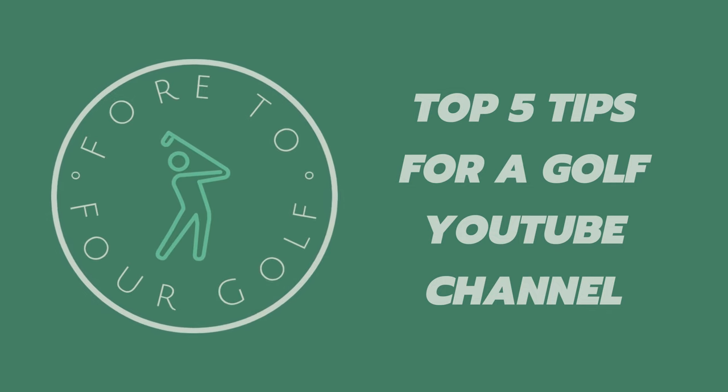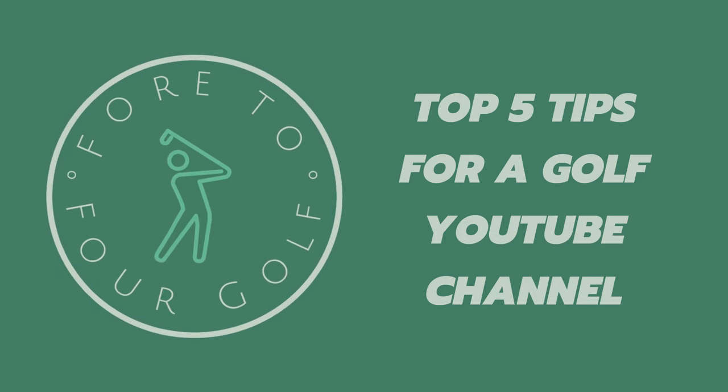So what I'm going to do is go through some of the key things that I've identified — basically because of mistakes I've made over the years — that hopefully will make your golf YouTube channel successful. I'm going to go through five key areas that you need to address in order to have a successful golf YouTube channel.